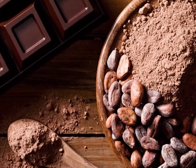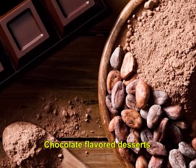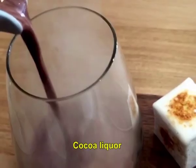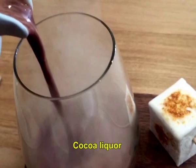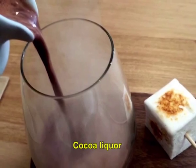Cocoa powder can be used as an ingredient in chocolate flavored drinks, chocolate flavored desserts such as ice creams, chocolate spreads, sauces, cakes and biscuits. Cocoa liquor is used with other ingredients to produce chocolate. Cocoa chocolate is used as a product on its own or combined with other ingredients to form confectionery products.